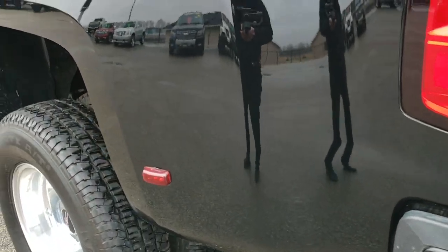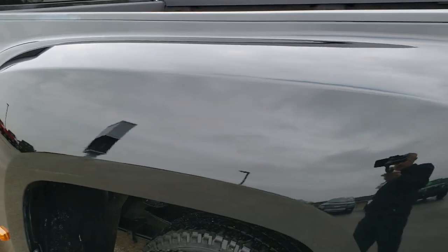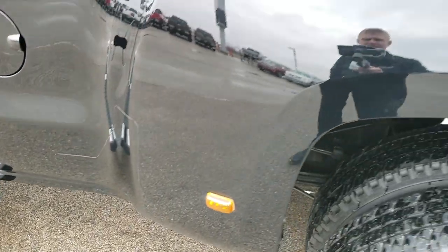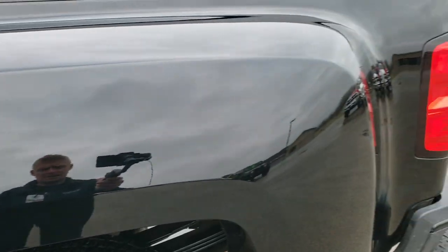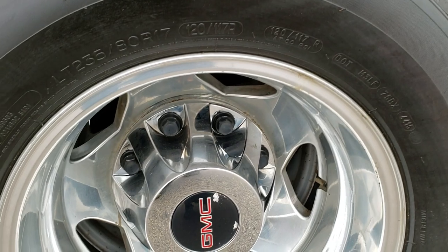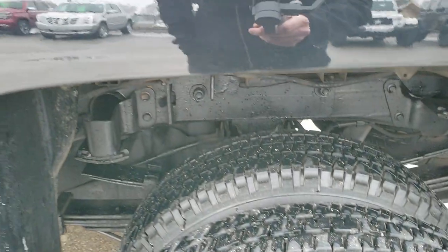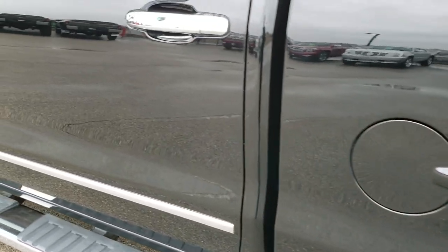As we go down this side of the truck, it's just as clean as the passenger side — no dents, no dings, no scuffs, no scrapes. Paint is very shiny and mirror-like. And for full disclosure, this back rim is in nice condition as well.